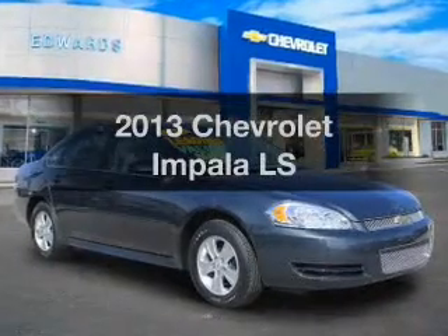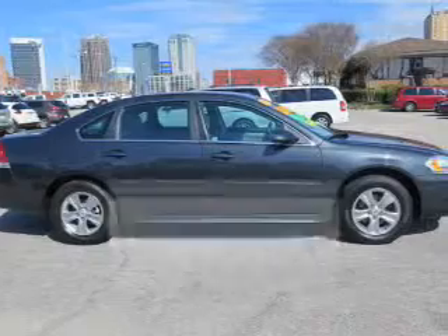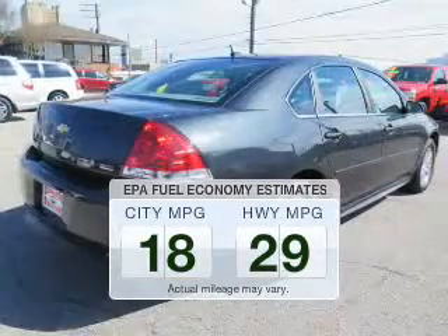Get noticed in this 2013 Chevrolet Impala. This is the set of wheels you've been looking for. In the city or on the highway, you'll spend less time at the pump with this fuel-efficient vehicle.